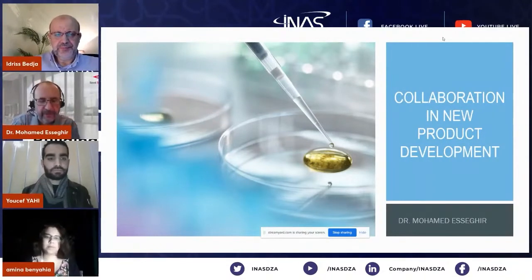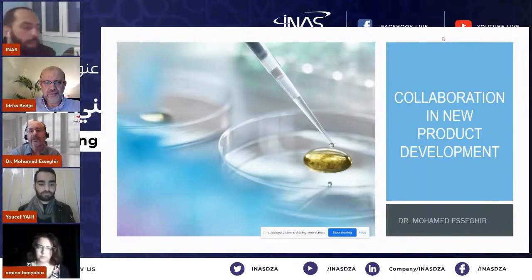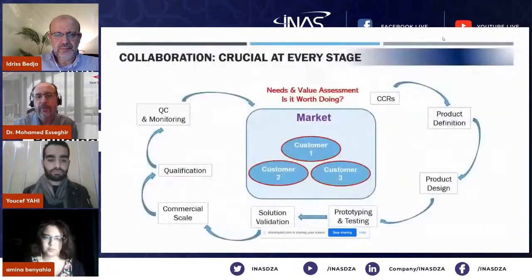I have about 15 minutes. I just have one slide — this is about the importance of collaboration in product development. I'm referring here to new product development, so just a simple slide to make things easy for everyone.